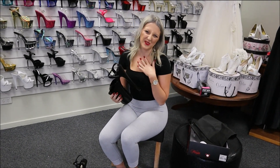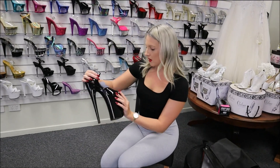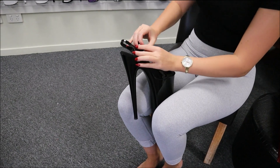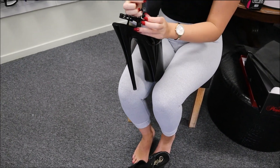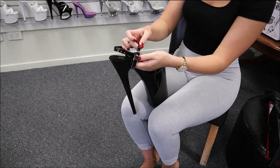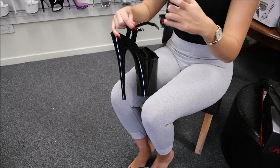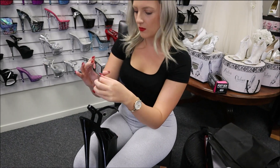It gives me a very secure feeling when I am walking, especially in big heels. You do have your little buckle here so you can adjust it to the size of your foot. And they do come with this little tag, so I'll read to you what it says.